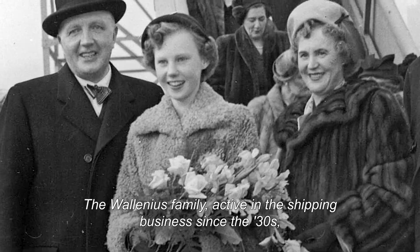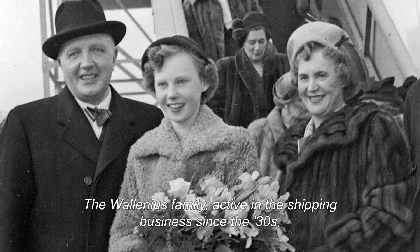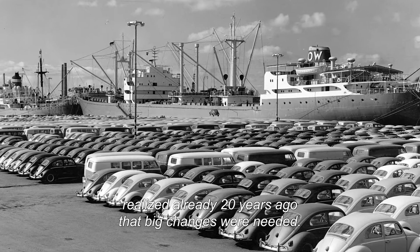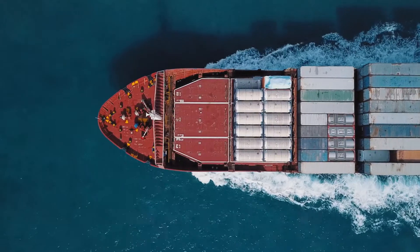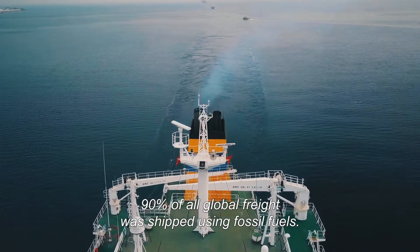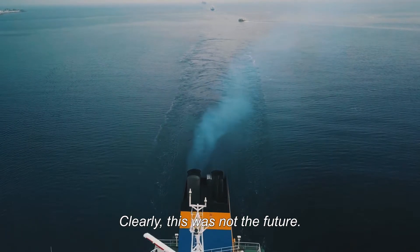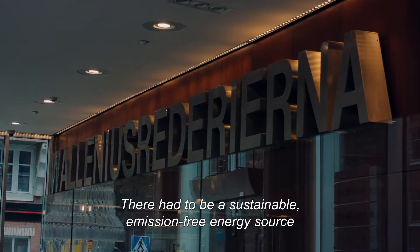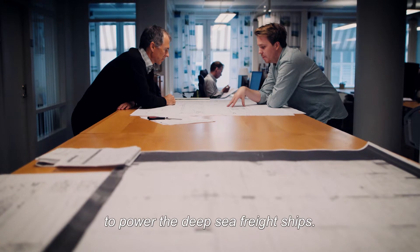The Villanias family, active in the shipping business since the 1930s, realized already 20 years ago that big changes were needed. 90% of all global freight was shipped using fossil fuels. Clearly, this was not the future. There had to be a sustainable, emission-free energy source to power the deep-sea freight ships.